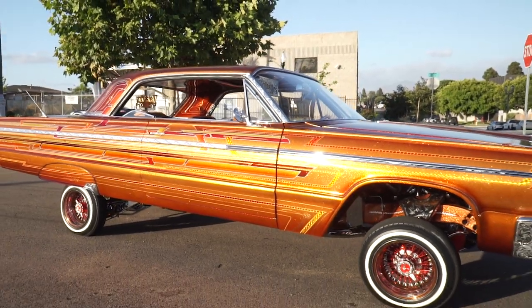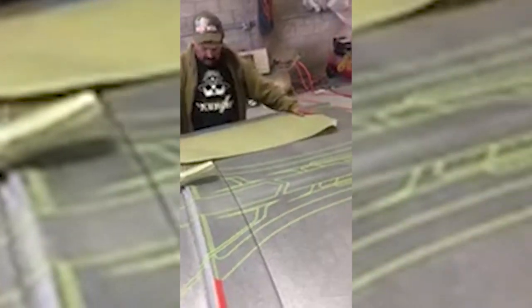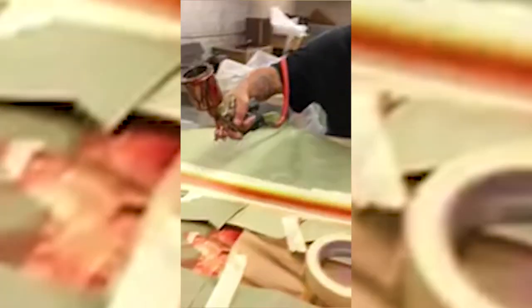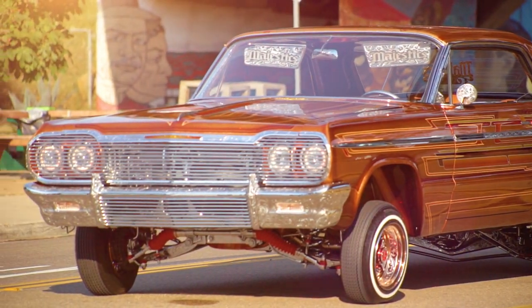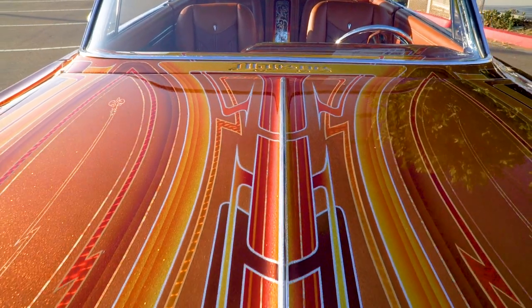I actually took over 3,000 hours worth of working on this car. And I get asked: how did you come up with all those colors? You see it in a rainbow. All the colors blend — you just got to know where to put it.